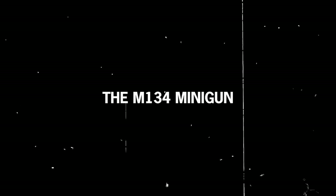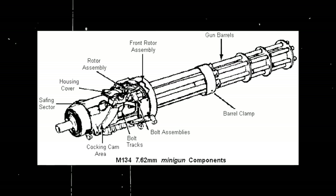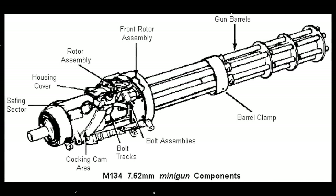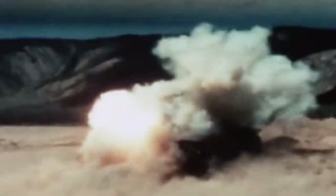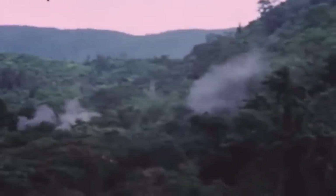The M134 Minigun. The minigun weighed 85 pounds, had a barrel length of 558 millimeters, and an overall length of 801 millimeters. It could fire up to 6,000 rounds a minute without overheating, though 4,000 rounds per minute was the adequate rate to prevent overheating. The rounds had a muzzle velocity of 2,800 feet per second and an estimated range of 3,280 feet. Army and Air Force personnel were equally baffled by the minigun's performance, as the 7.62mm cartridge and the tremendous rate of fire easily tore apart the jungle canopies in Vietnam.